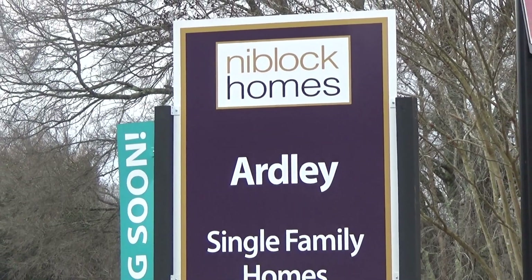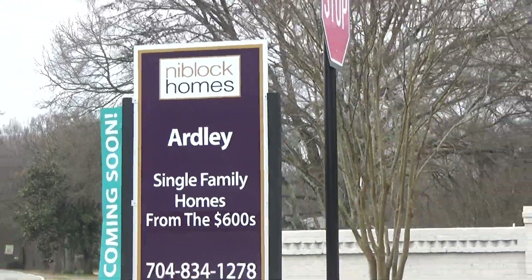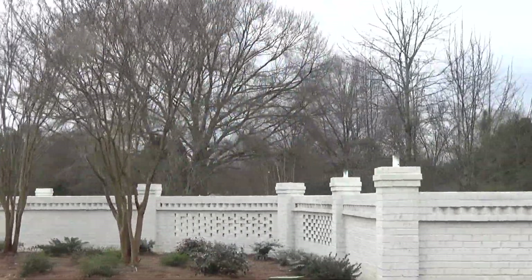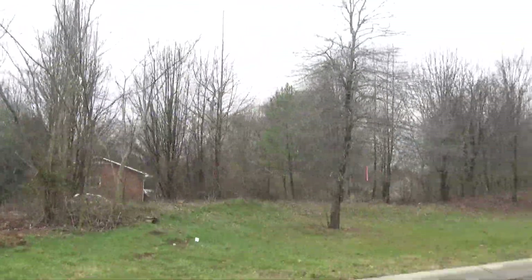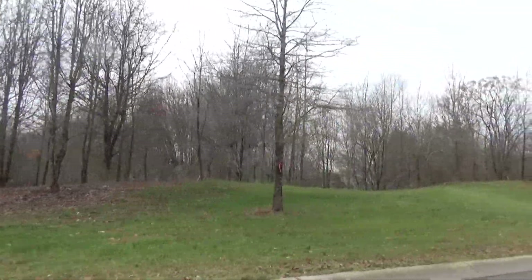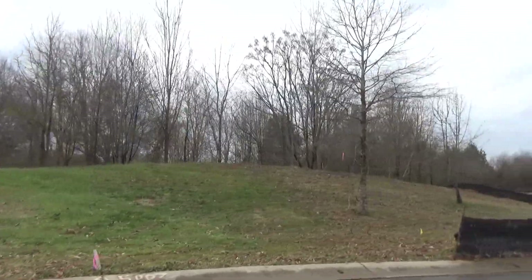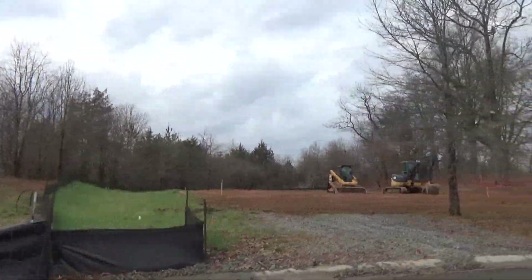It says coming soon and they're 25% sold out at Ardley. I'm on True Light Church Road, right down the street from another popular Niblock community that several of my YouTube subscribers have built in, which is none other than Norwick Park. How do they unearth these tracts of land? I guess Mint Hill is just full of them.